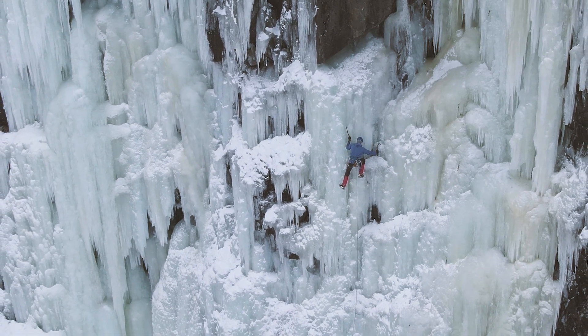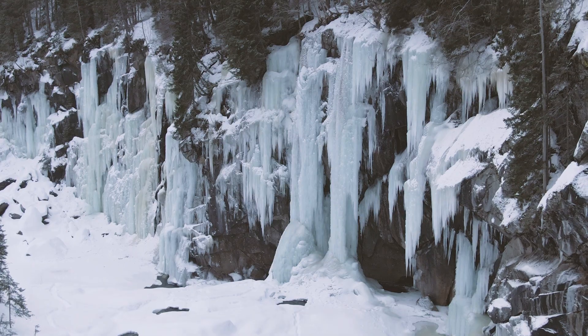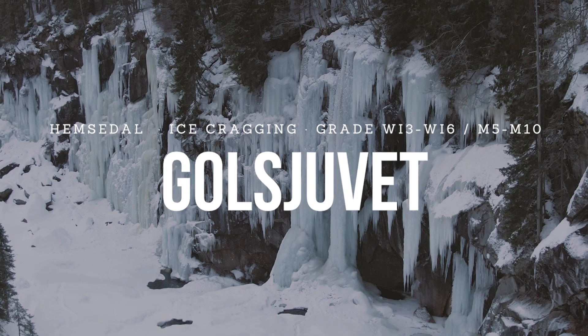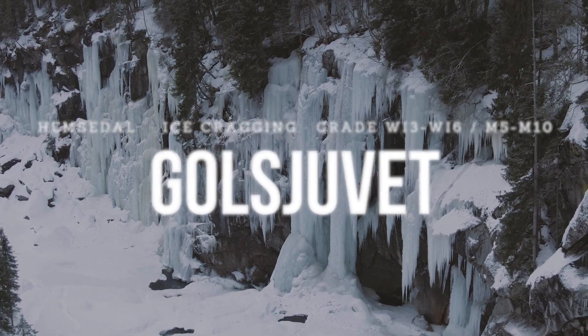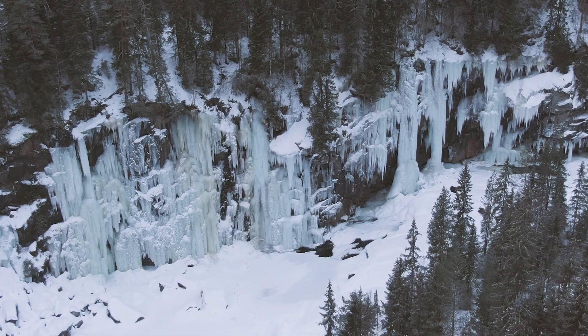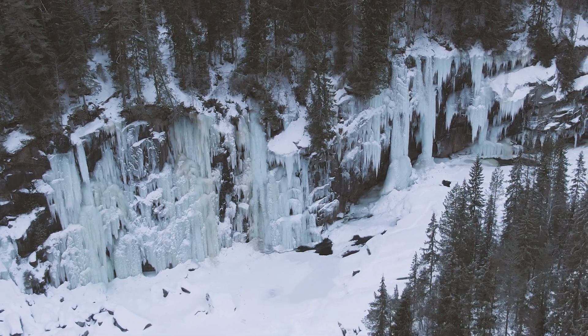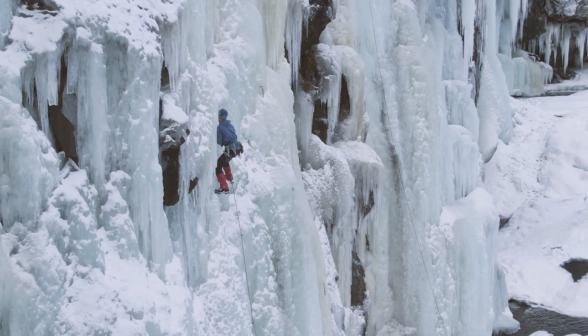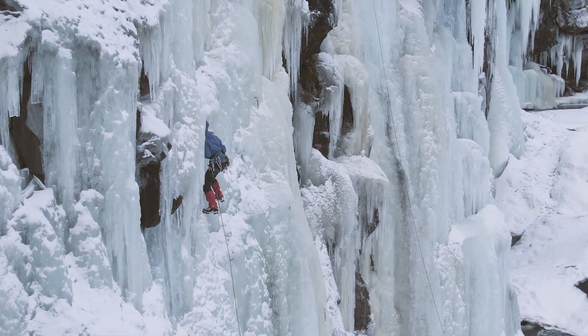If you're looking for some fun single pitch ice climbing and mixed climbing routes in Norway, then you should check out Golsjuvet in Hemsedal. Golsjuvet offers plenty of ice climbing ranging from WI3 to WI6 and mixed climbing up to M10.